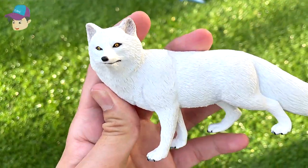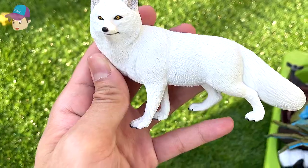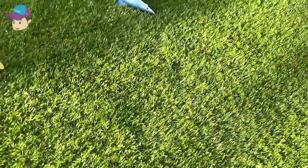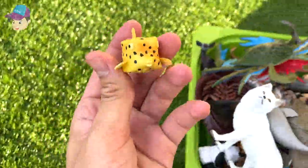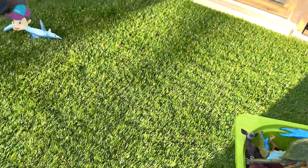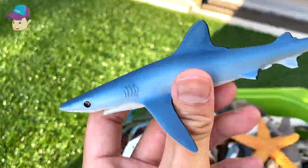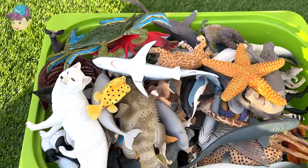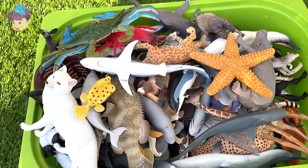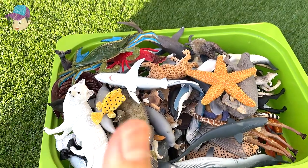This is an arctic fox, found in the snowy regions. A boxfish. And last but not least, a blue shark. So that's 64 different sea animals and wild animals inside this box! Let me know in the comment section below which is your favorite.